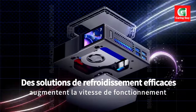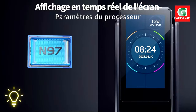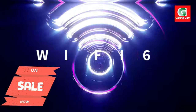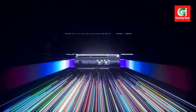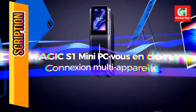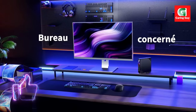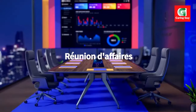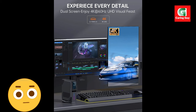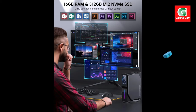Unbox the future. The AceMagic S1 Mini PC Gamer comes ready to use, complete with an AC adapter, HDMI cable, and user manual. It's your go-to solution for gaming, home office setups, or as a media center. Game smarter, not harder. Discover the power of the AceMagic S1 Mini PC Gamer today.